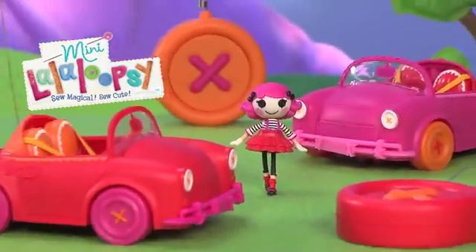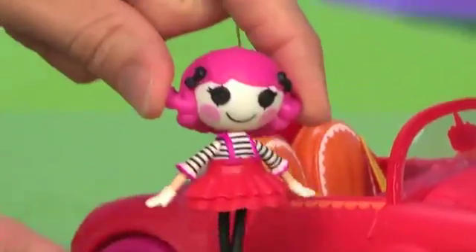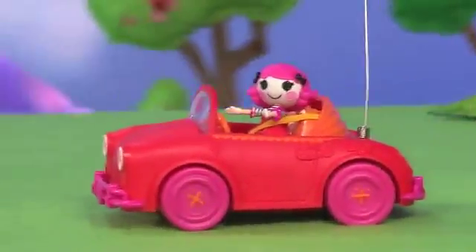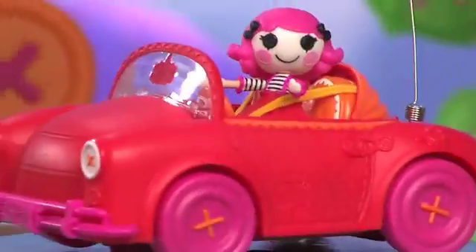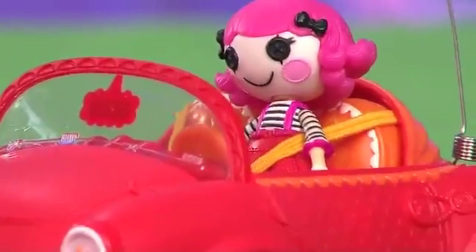Introducing the Mini La La Loopsie RC Cruiser. It's the first ever remote control car for your La La Loopsie. With button wheels and fun detailing, this sporty convertible is super cute.